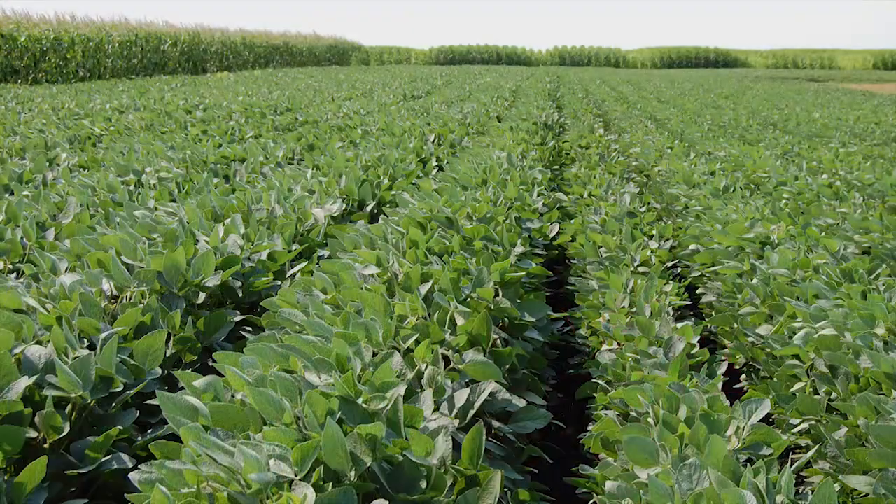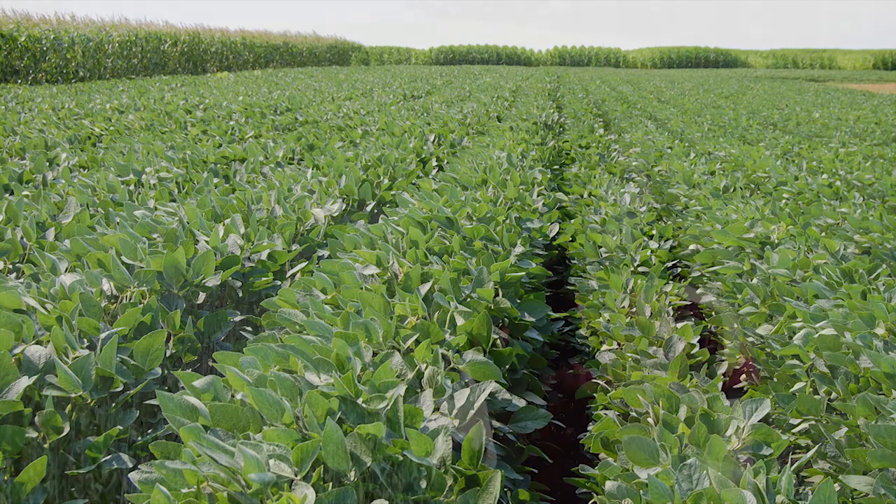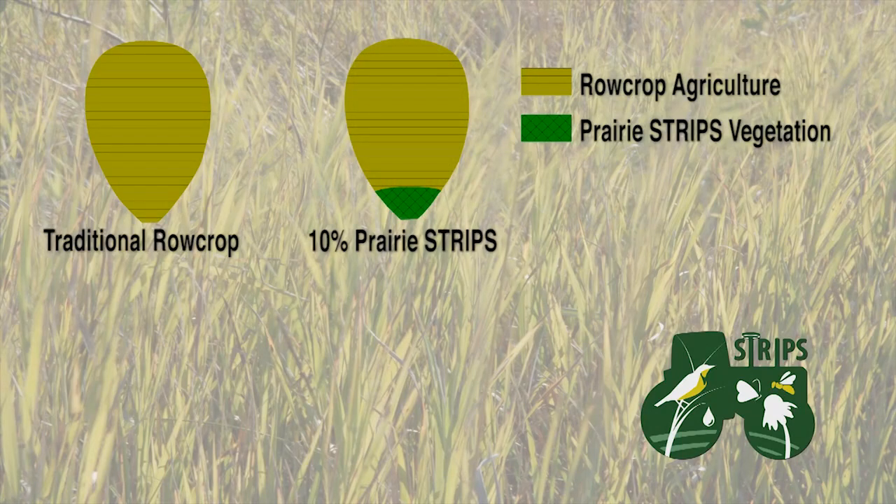At Neal Smith National Wildlife Refuge where we began the STRIPS experiment, we're looking at four different treatments. The first treatment is just what you usually see in Iowa — corn and soybean farmed on a two year rotation, and that's our baseline. We then compare three treatments to this baseline. One is a watershed with 10% of the area put into prairie strips, all located at the base of the watershed, so they capture the water as it's running off the hill slope.